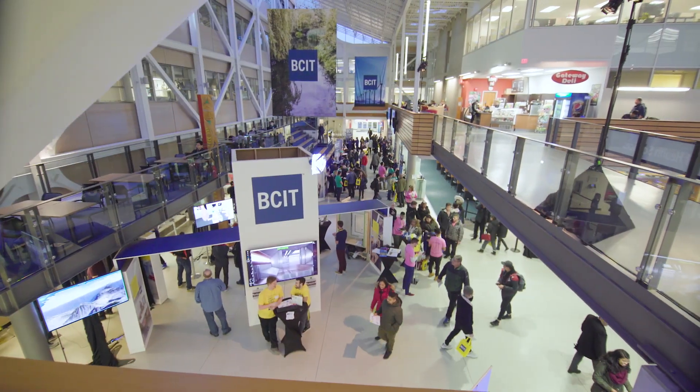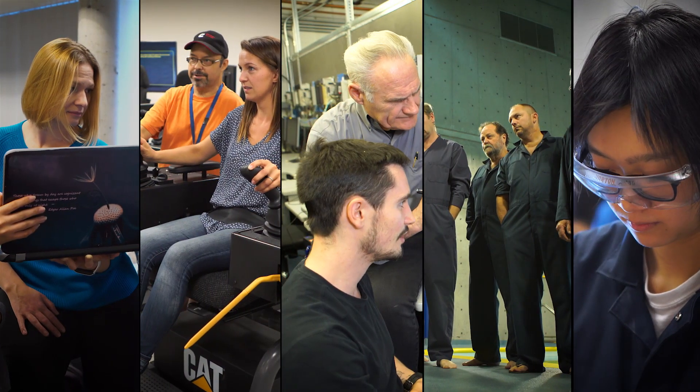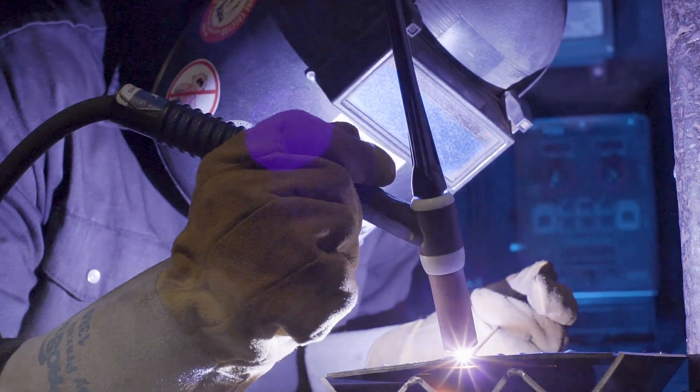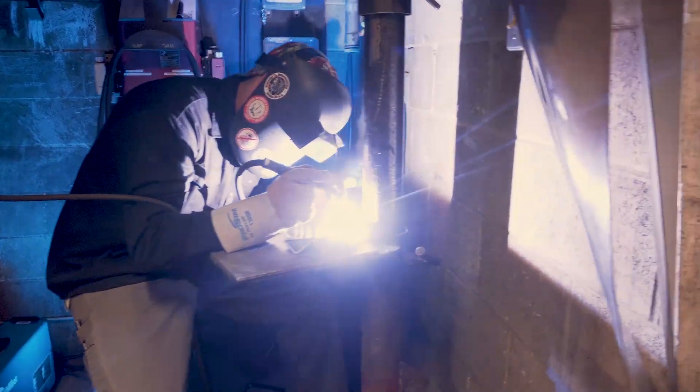There's so much going on every day at BCIT. With five campuses, 2,400 employees, and consistently busy schedules, we don't always get to see all the exciting and innovative things our people are working on. In this video series, we're aiming to change that, one team member at a time.